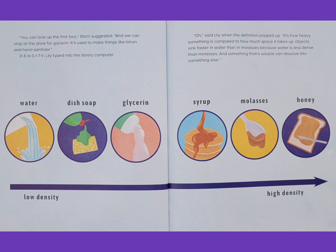Water. Dish soap. Glycerin. Low density. Oh, said Lily when the definition popped up. It's how heavy something is compared to how much space it takes up. Objects sink faster in water than in molasses because water is less dense than molasses. And something that's soluble can dissolve into something else. Syrup. Molasses. Honey. High density.